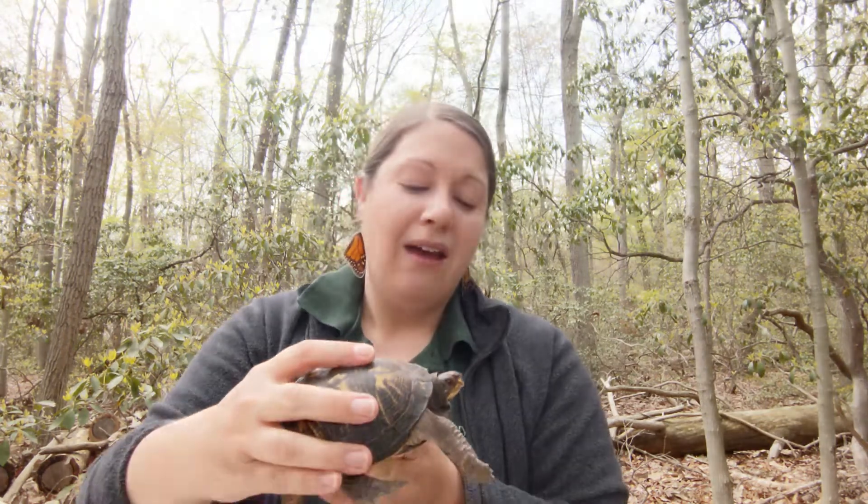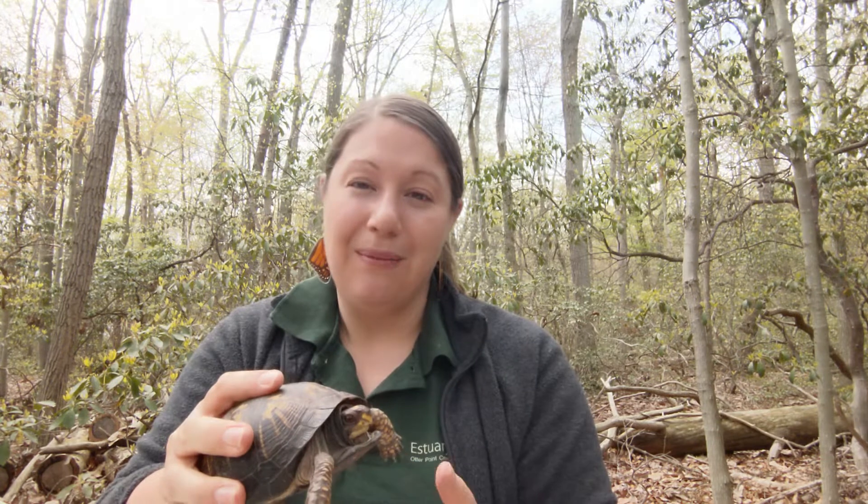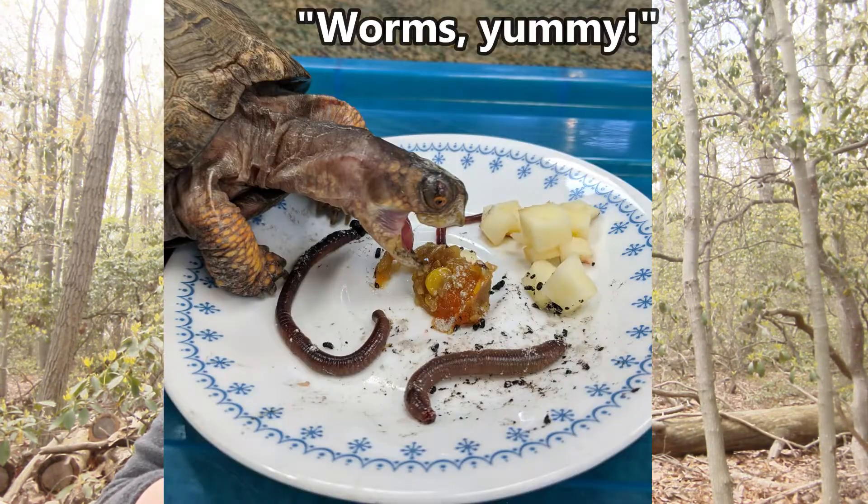They are omnivores, so they eat plants and animals. They do not have teeth — they have a beak. That's what we call their mouth: a turtle beak, and that's what they use to cut up their food. I'll show you a picture here of what that beak looks like.